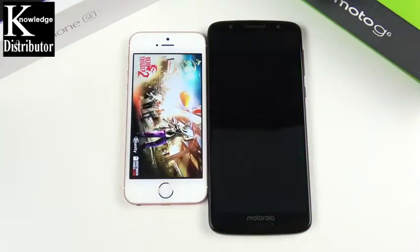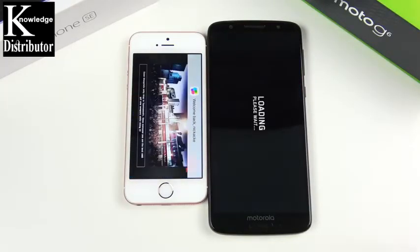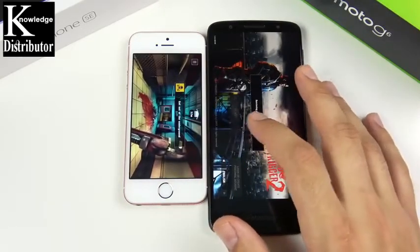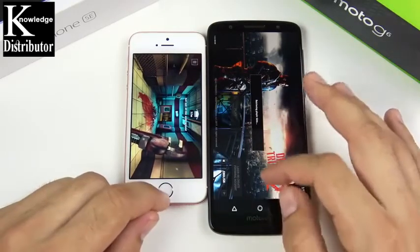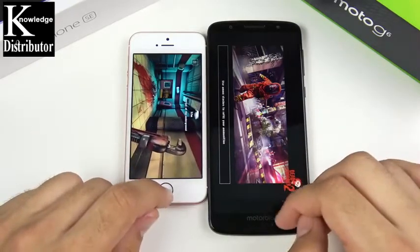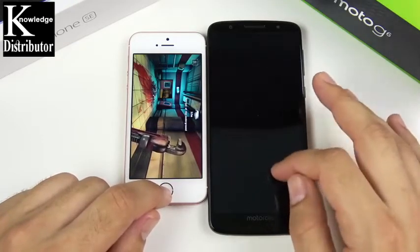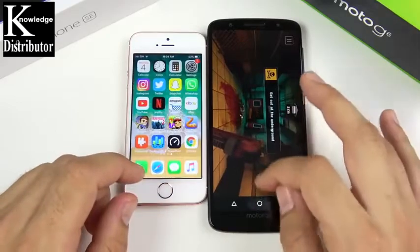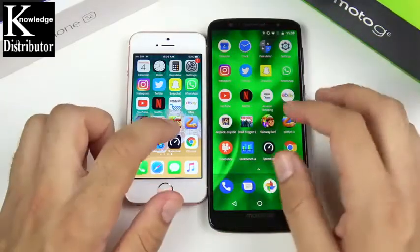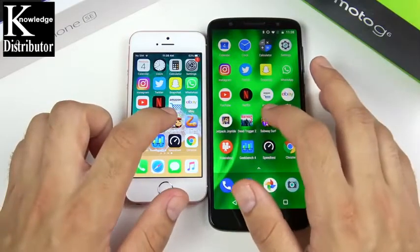Let's go to Dead Trigger 2 and see which one can load it up first. The SE is ready to go. The SE is more like flagship-level performance versus definitely mid-range, while the Moto G6 feels like budget-level performance. We would have already been on the next mission on Dead Trigger 2 for the SE. This is not really great performance — I was expecting more out of this device, especially at the $250 price point. I guess you're paying for the design and the face unlock and fingerprint scanner, but you sacrifice on the processor.